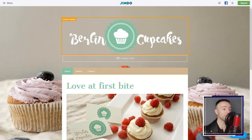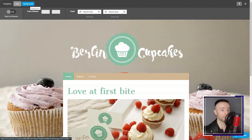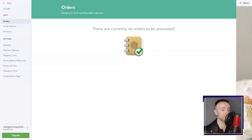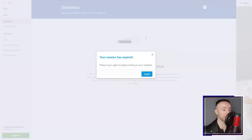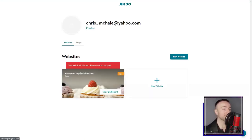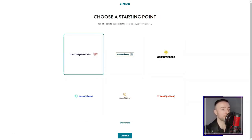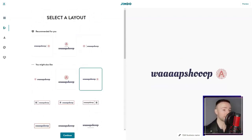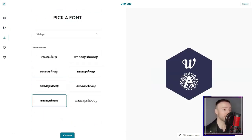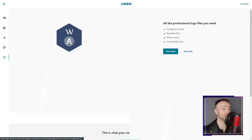Of course, it wasn't all rainbows. I noticed that for massive online stores, Jimdo's e-commerce might seem basic. And design freedom, while ample, might not match some top-tier builders out there. Yet, reflecting on my Jimdo journey, the pros heavily outweighed the cons. It's a harmonious fusion of simplicity and professionalism. So if you've been navigating the vast seas of website builders looking for that perfect island, drop anchor at Jimdo. It's been a game-changer for me, and it might just be for you too.